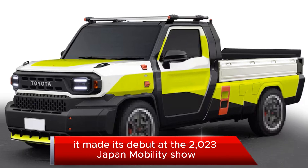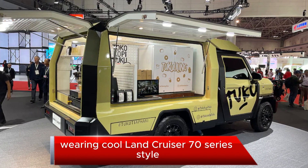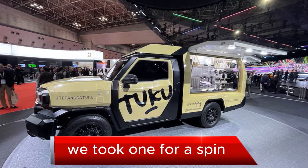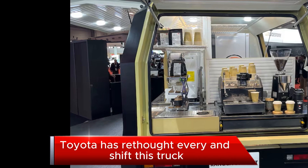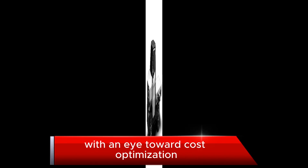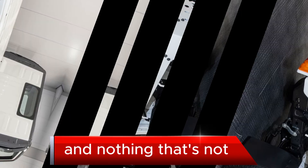It made its debut at the 2023 Japan Mobility Show, wearing cool Land Cruiser 70 Series style. Shortly after the Tokyo show, we took one for a spin. Toyota has rethought every inch of this truck with an eye toward cost optimization and delivering everything that's absolutely necessary and nothing that's not.